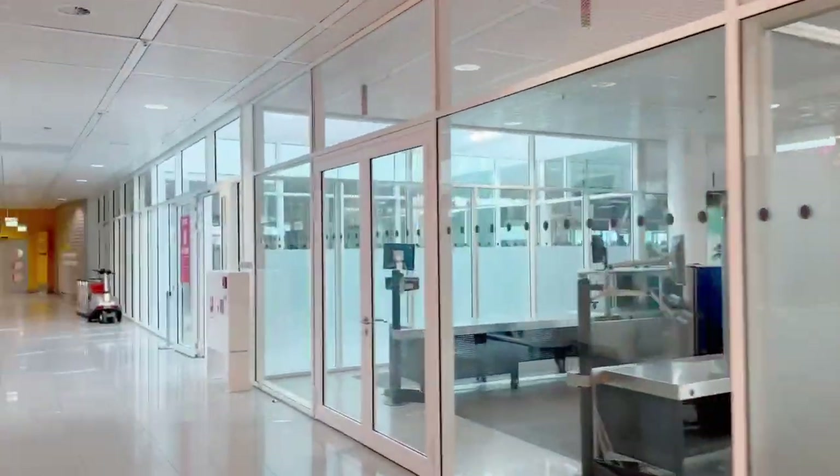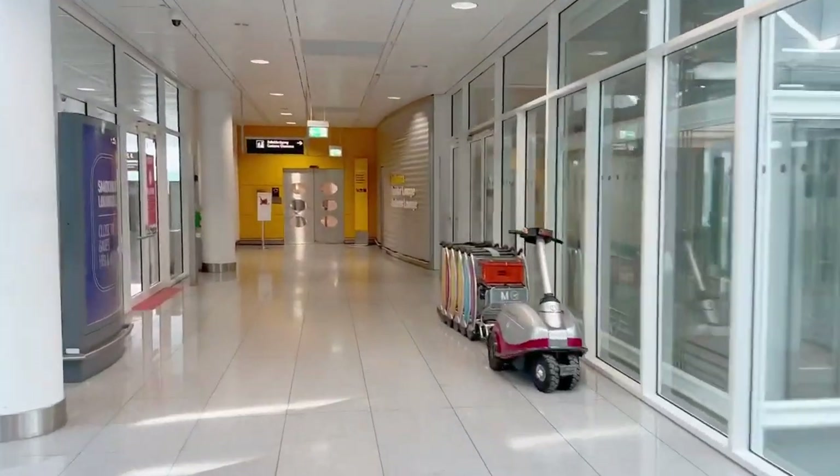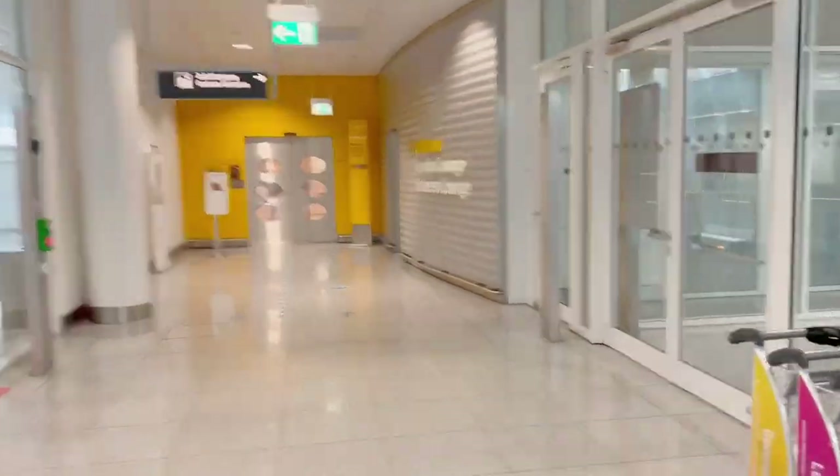Traveling Tyler Stout. Today we're at the Munich International Airport, MUC. We're going to visit the Lufthansa Lounge, located at the H-Gates.